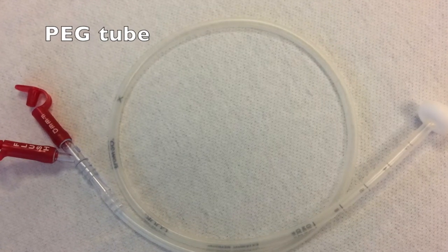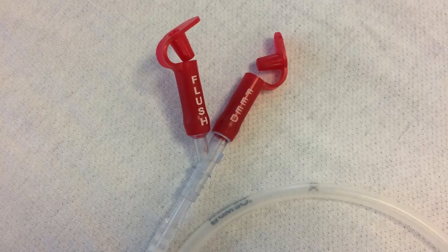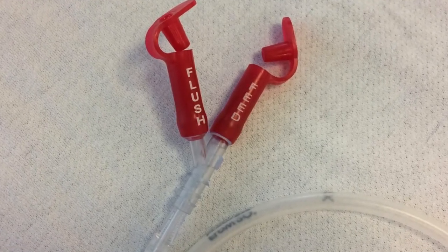The PEG tube is placed directly into your stomach and is used when you may need a longer course of feeding through an external source, other than taking food through your mouth. These tubes are put in in the OR or in the surgical procedure area. They're in for a minimum of six months and then can be taken out depending on whether your surgeon is okay with you eating by mouth, if you're taking enough calories, and to make sure you're healing after surgery — or they can be long-term for life.